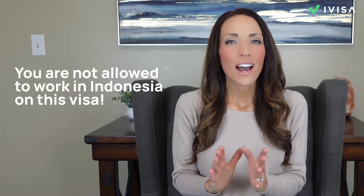With the Indonesia EVOA, you can enjoy tourism, participate in government visits, attend business meetings, purchase goods, or simply transit through Indonesia. However, you're not allowed to work in Indonesia on this visa, nor can you attend events as a paid speaker. This visa is designed for short-term, non-commercial activities.